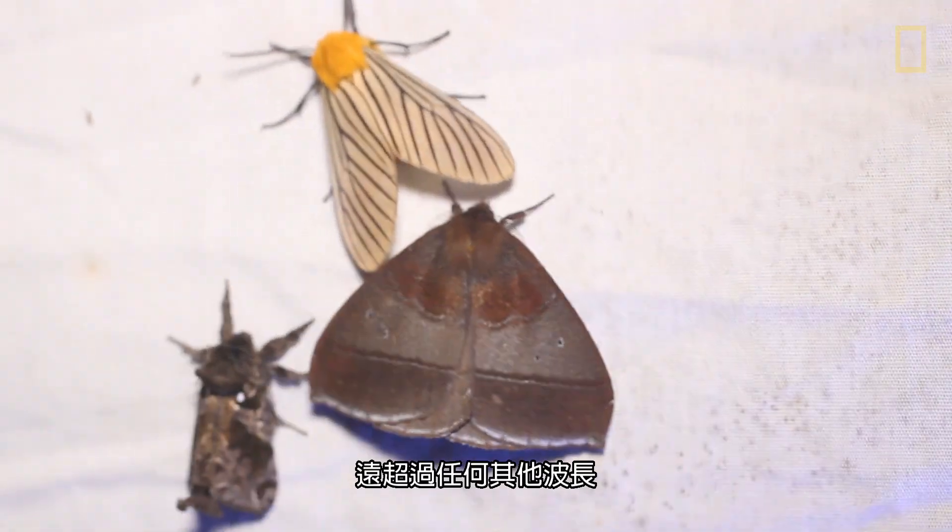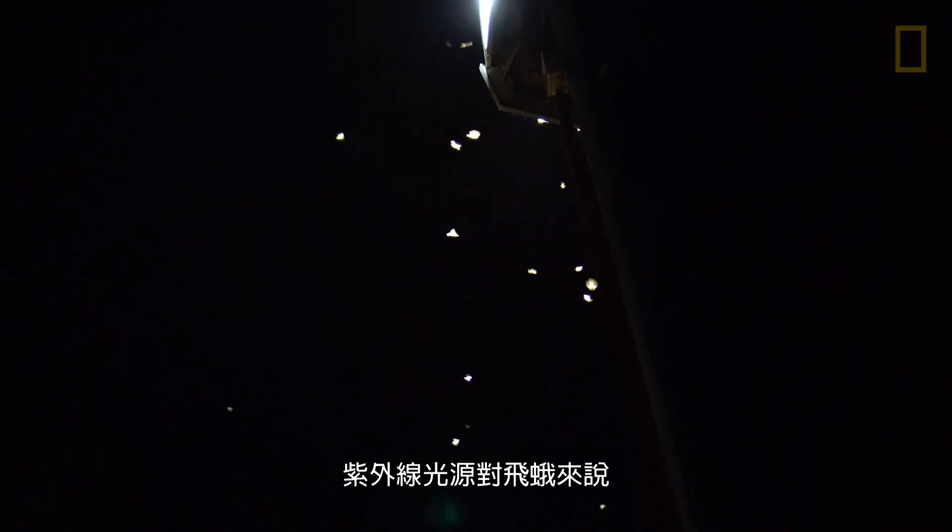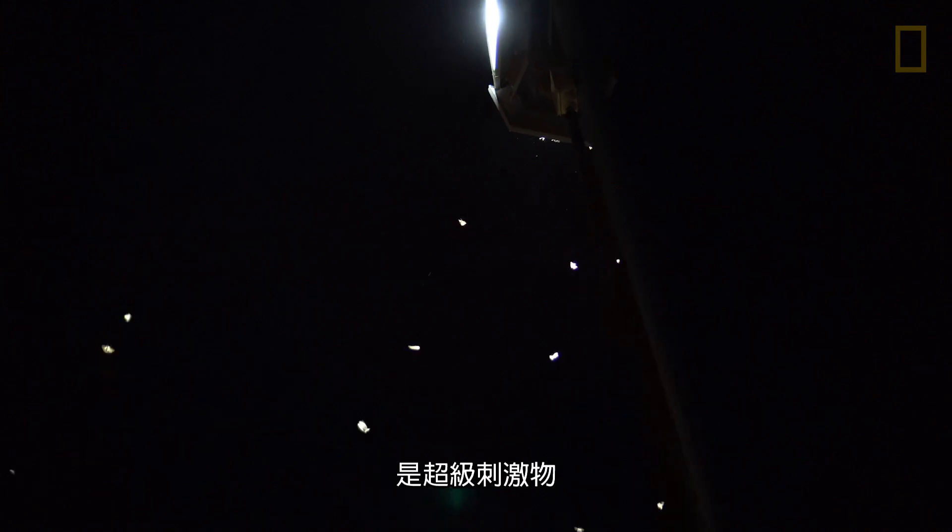When there are really bright lights, or ultraviolet lights, the draw becomes almost irresistible. Insects respond to ultraviolet light far more than any other wavelength. At night, an ultraviolet source is a super stimulant to a moth.